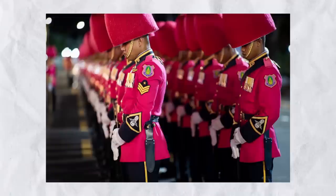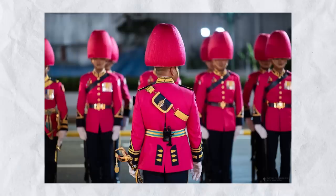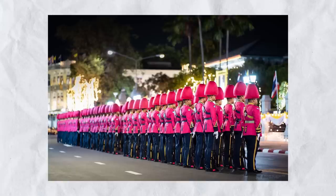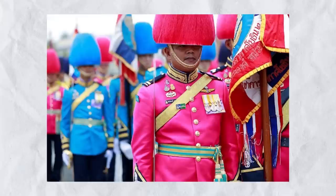Let's head to the land of smiles and look at the official dress parade uniforms of the Thai military. Yes, gentlemen, you are looking at a pink uniform. And what I love about this is that these guys really pull it off. I believe these guys are the color guard of the 1st Security Force Battalion, Kingsguard of the Royal Thai Air Force.